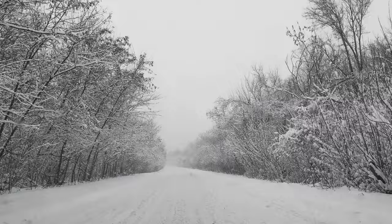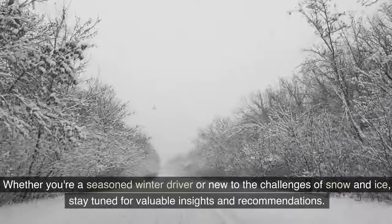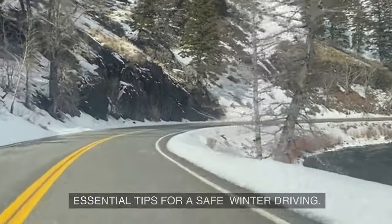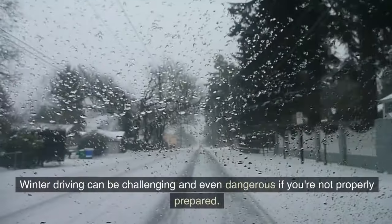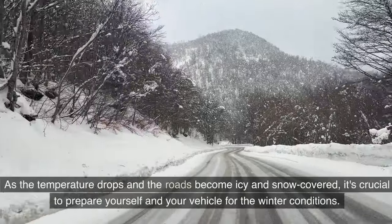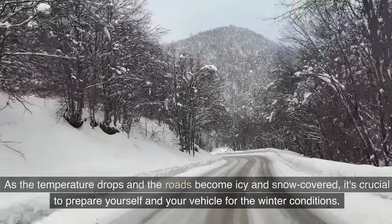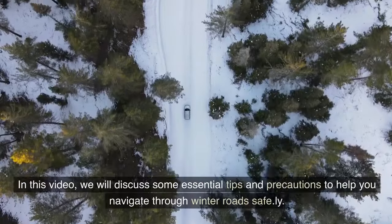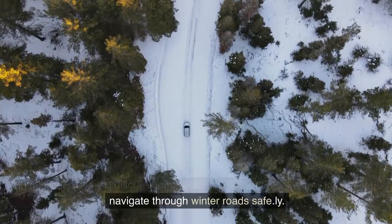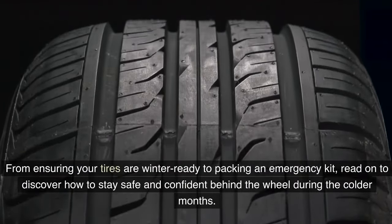As the temperature drops, whether you're a seasoned winter driver or new to the challenges of snow and ice, winter driving can be challenging and even dangerous if you're not properly prepared. In this video, we will discuss some essential tips and precautions to help you navigate through winter roads safely.